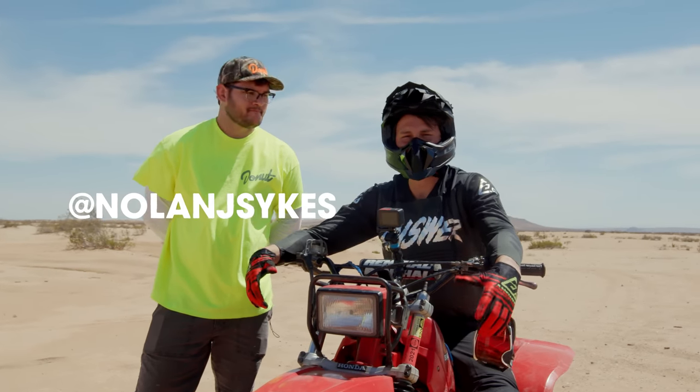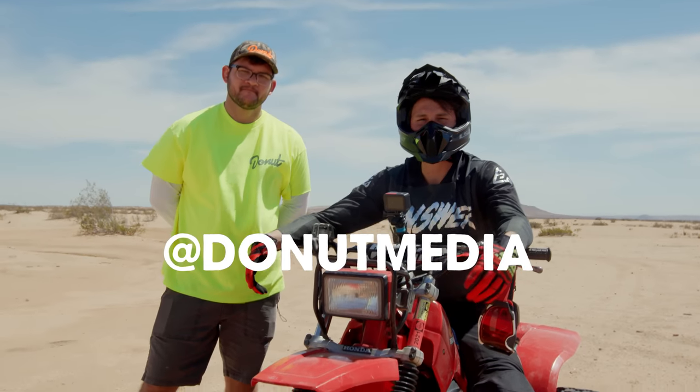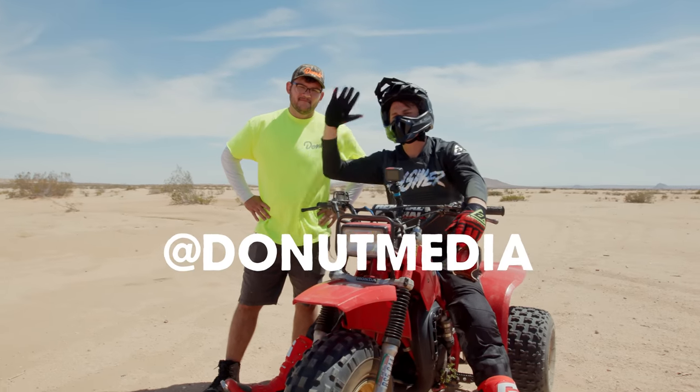Follow Nolan at Nolan J. Sykes. Follow me at Jeremiah Burton. Follow us at Donut Media. Until next time, bye for now.